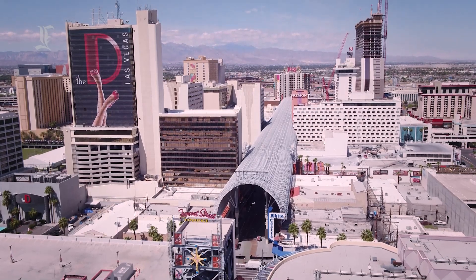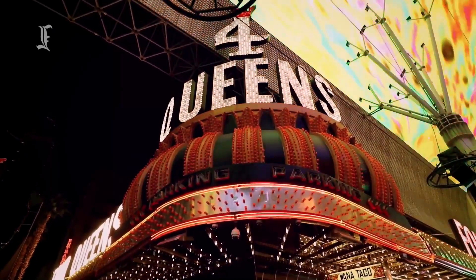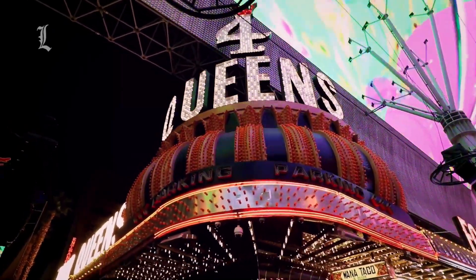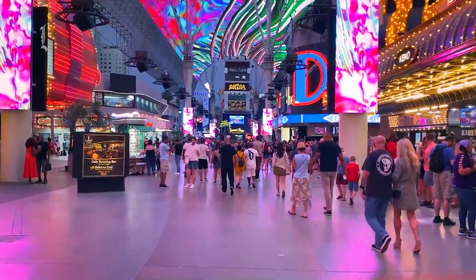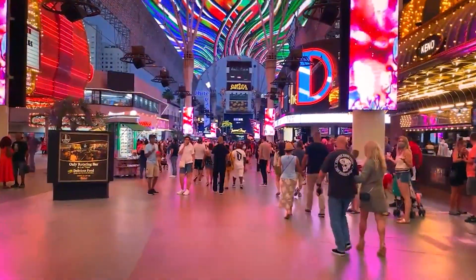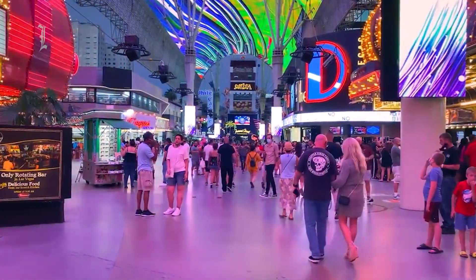Located right off the Strip in the area known as Downtown, or Old Vegas, the remarkably basic 690-room Four Queens opens via wide entrances to Fremont Street Experience, a high-traffic Galleria tourist trap with a canopy of LED lights and vendors selling t-shirts and customized casino chips.